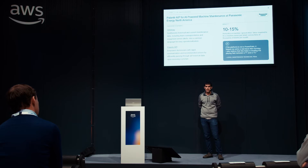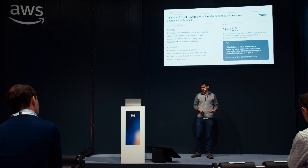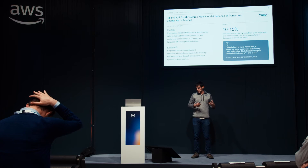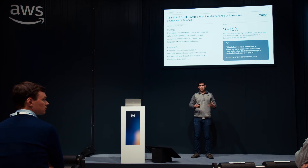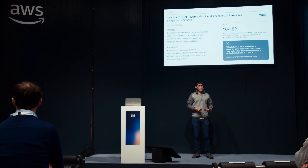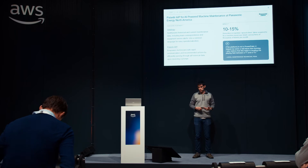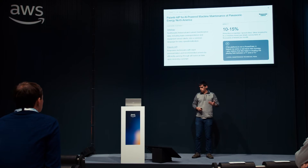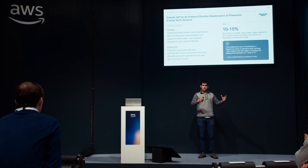This is an example of Panasonic Energy North America, who we work closely with. They're leveraging the ontology in a maintenance context inside their factory — bringing together historical and current maintenance data, team correspondence, equipment sensor alerts, and a common understanding of how maintenance issues have been solved in the past. AI is supporting them by surfacing summaries of this history and recommending first and second approaches for maintenance activities.